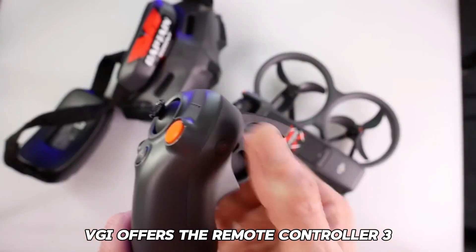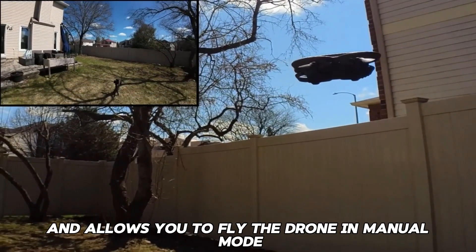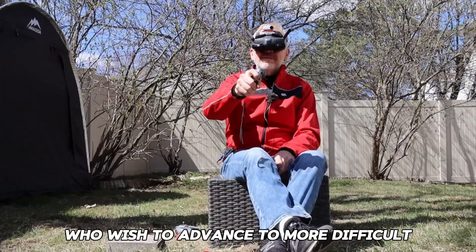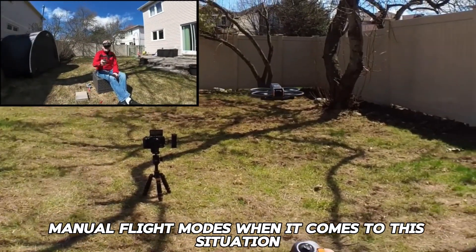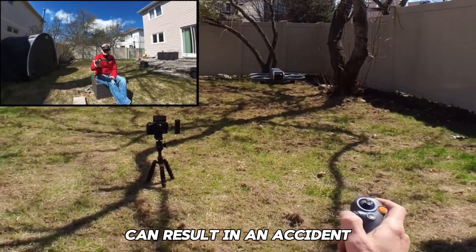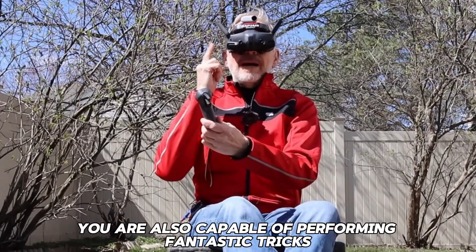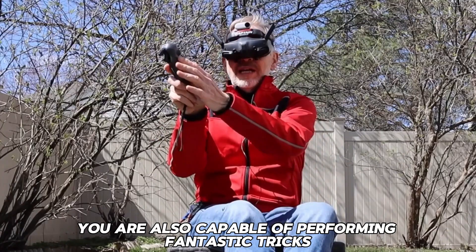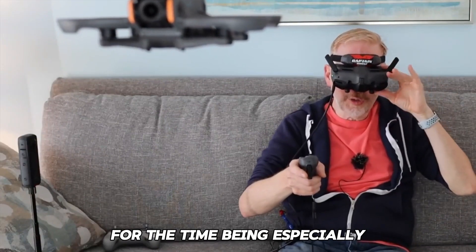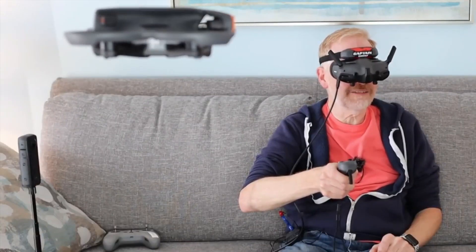DJI also offers the Remote Controller 3, a console-style controller costing $199 that allows you to fly the drone in manual mode. This controller is designed for individuals who wish to advance to more difficult manual flight modes. In this mode, the training wheels are off and even the smallest mistake can result in an embarrassing and potentially expensive accident — but if you can master it, you are also capable of performing fantastic tricks. For now, the RC Motion 3 seems sufficient, especially as I am eager to try more with the Avada 2.